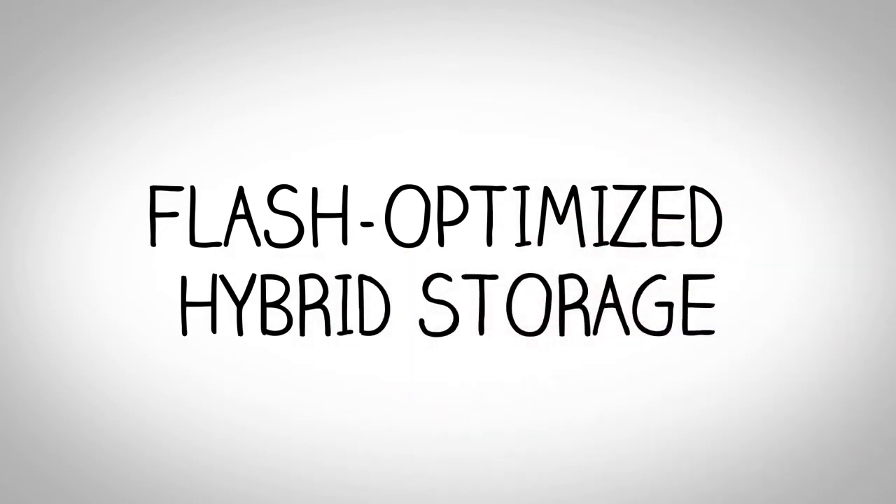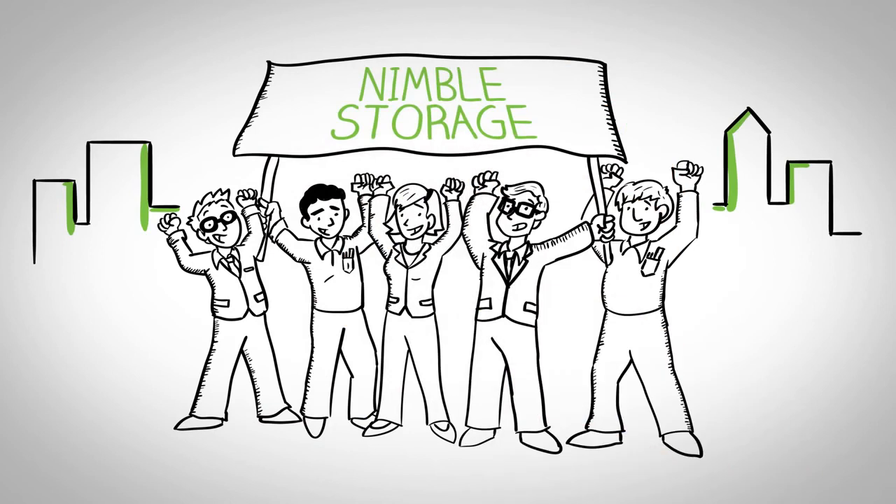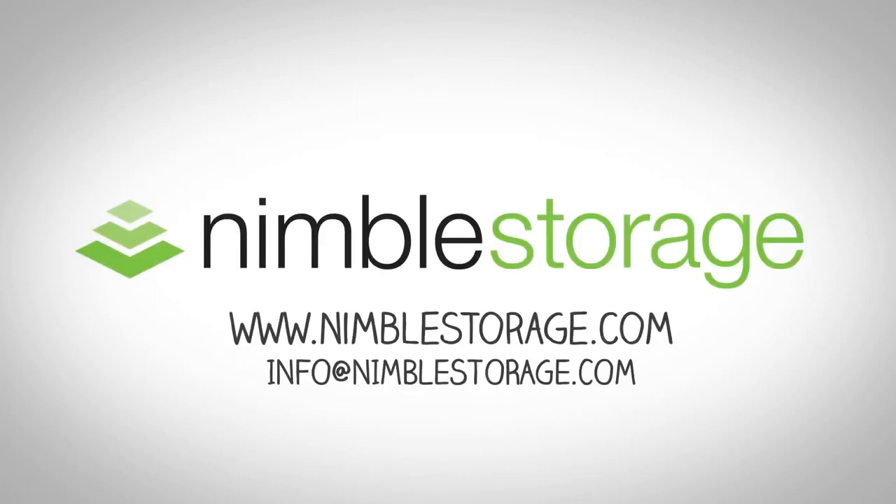The result? Flash-optimized hybrid storage, built for the needs of today's enterprises and service providers. For the first time, customers can address all of their storage needs, at scale, on a single platform. Join us as Nimble Storage transforms the IT industry.